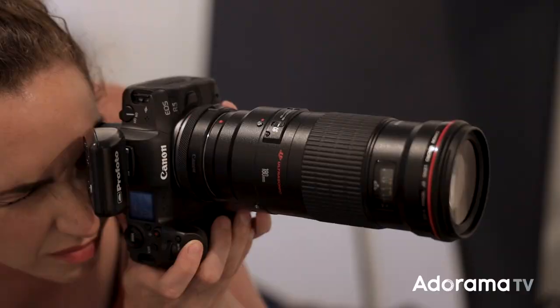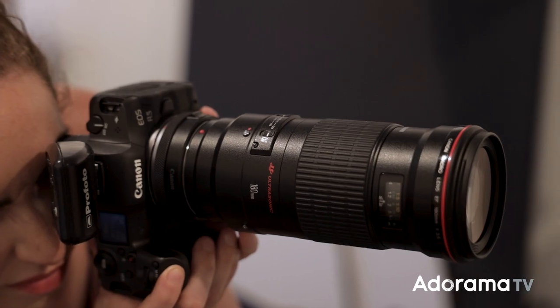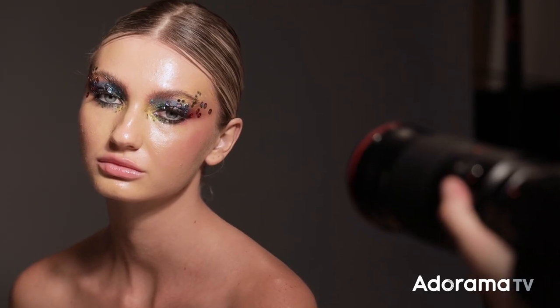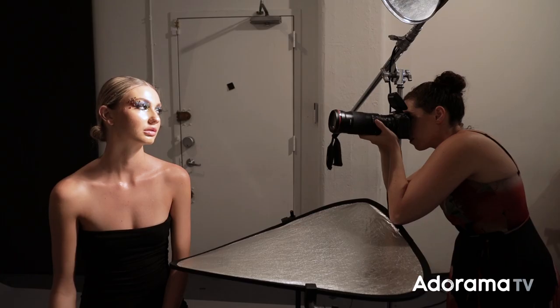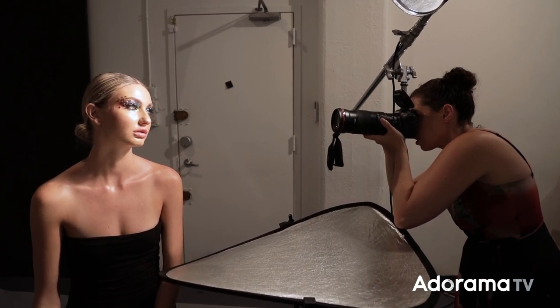So what macro lens is right for you? Personally I recommend something 100 millimeters or longer. Canon's 100 millimeter macro lens is known for being razor sharp, but I actually gravitate more towards the 180 millimeter macro because it gives me a little bit more working distance. I can still get really tight shots on my subject but it allows me to be a little bit further away, which gives my subject figurative and literal breathing room and I also don't get in the way of my light source.